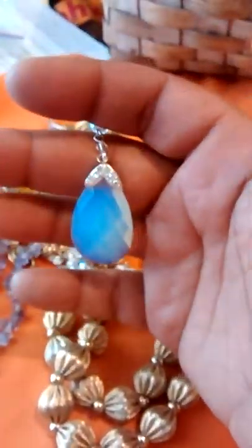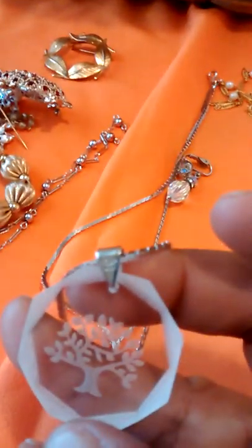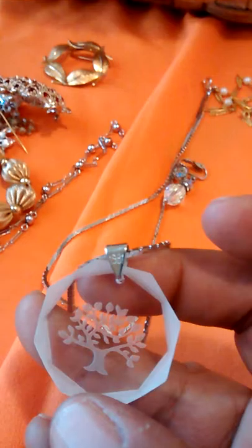This one has the AB crystals — it's like the rosary style chain and it's got this big drop on it that shines like pink and blue and purple, and it's marked Avon. This one is Avon as well. This one I looked up — it is lead crystal, it's marked on the bail 1981, so it's like a commemorative piece.